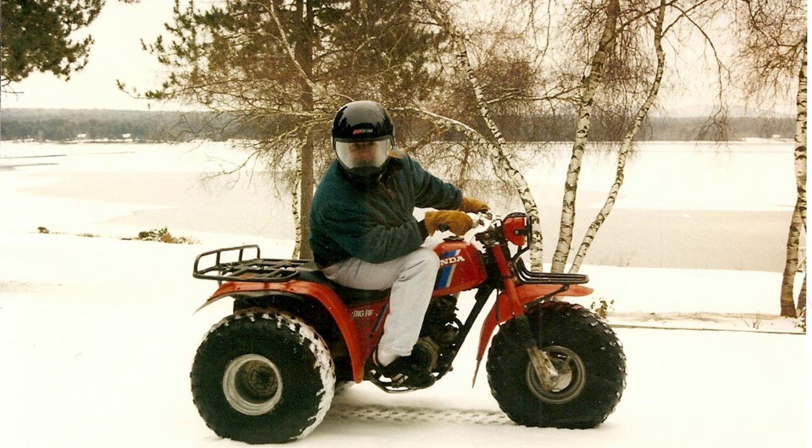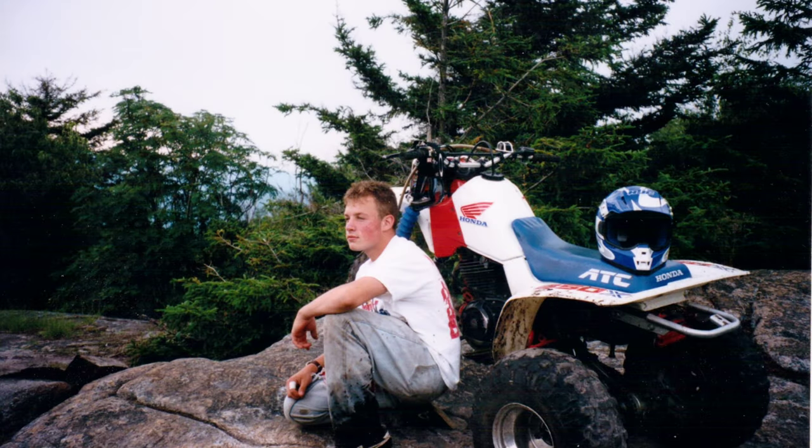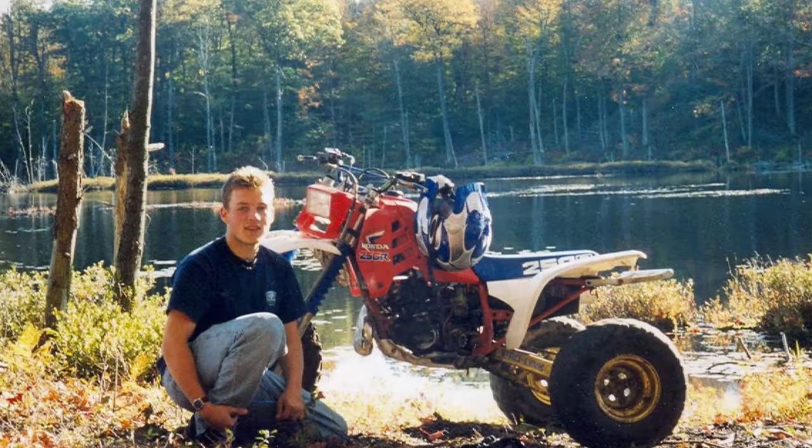My dad had an 84 Big Red and an 84 TRX200. This picture is from about 1995. My dad let me sell that TRX200 and I bought this 91 250X. The machine was great — I loved it until it wanted to go faster. That's when I bought this 86 350X, around 1996.